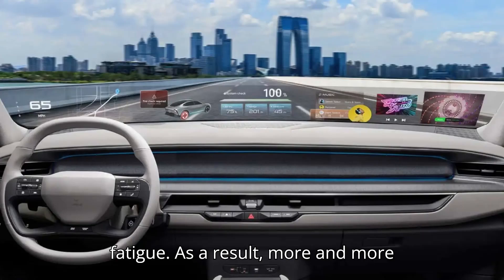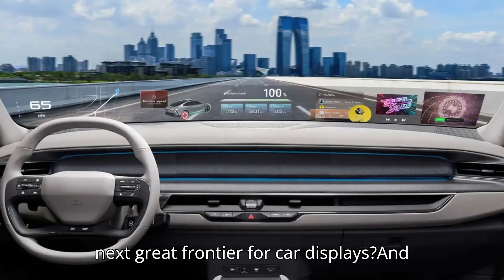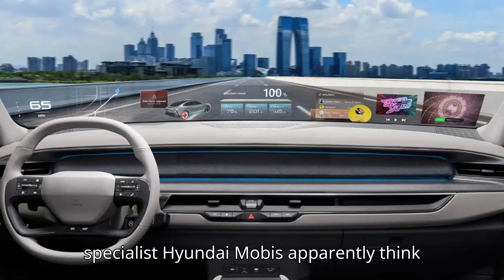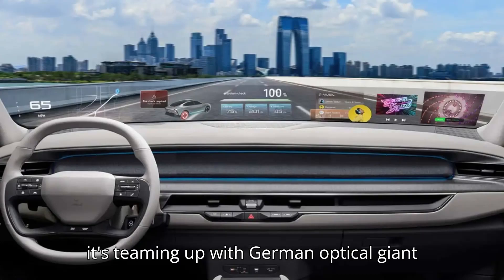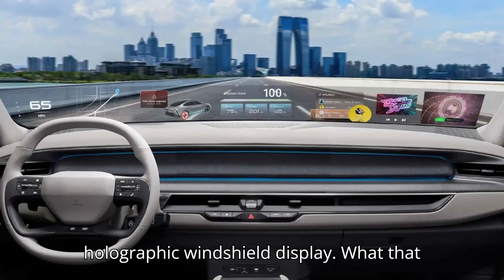As a result, more and more automakers are looking forward — literally. Could your windshield be the next great frontier for car displays and control? Hyundai's parts supplier and tech specialist Hyundai Mobis apparently thinks so. The subsidiary of the Korean conglomerate announced this week that it's teaming up with German optical giant Zeiss to develop what they call a holographic windshield display.